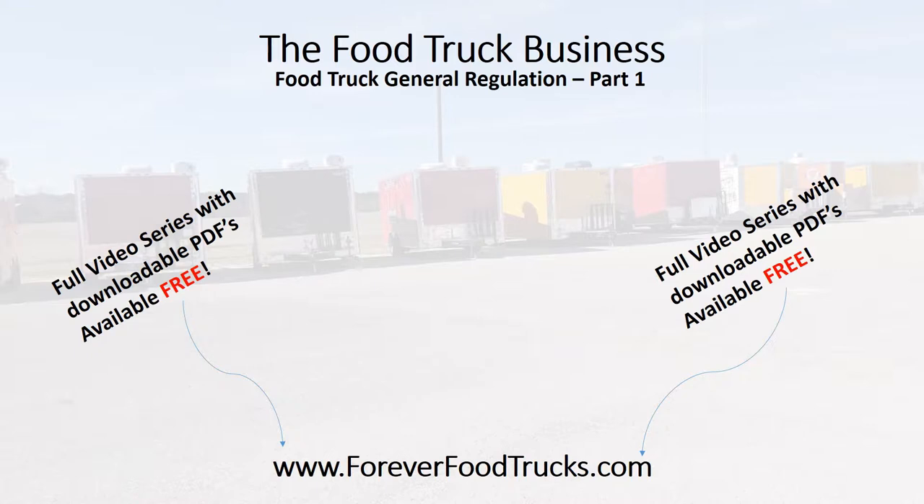Go to foreverfoodtrucks.com for a full video series with downloadable PDFs. You get all of this — there are over a dozen, nearly two dozen videos that go into great detail about the food truck business. Make sure you check it out at foreverfoodtrucks.com. All right, let's jump into it.